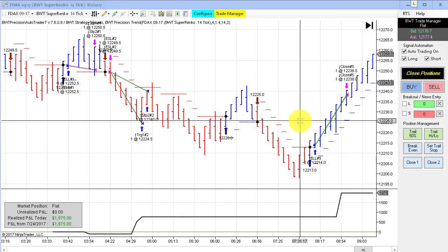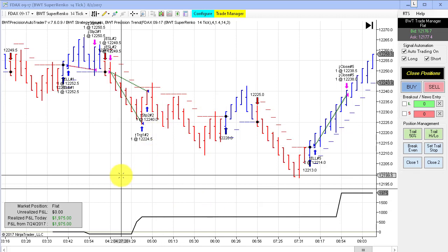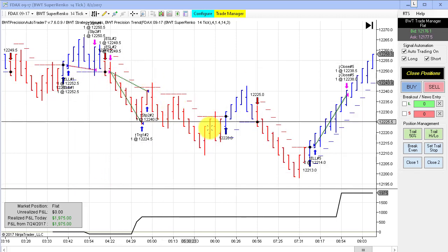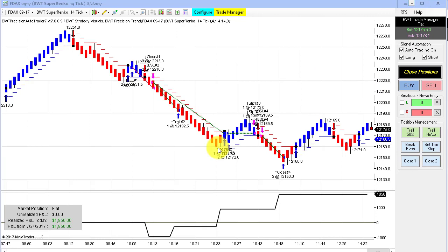We've had incredible performance from the DAX today — both DAX charts hit their goal. The DAX chart that starts trading the London session at 3 a.m. Eastern Time hit its goal today at $1,975 for the day. There were three trades: a loser and then two winners. The DAX that starts trading the U.S. session at 9:30 a.m. had a loser and three winners and ended up at $1,850 for the day, just shy of its goal. Still, just incredible performance on the DAX — probably our all-time most consistent chart ever.